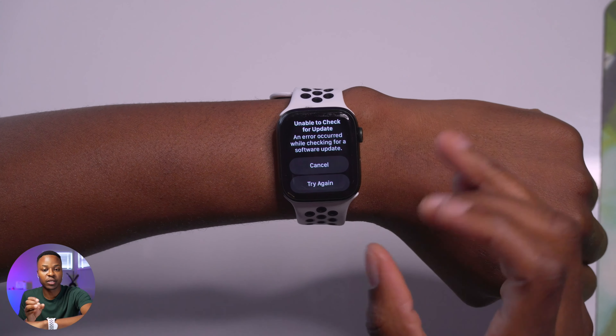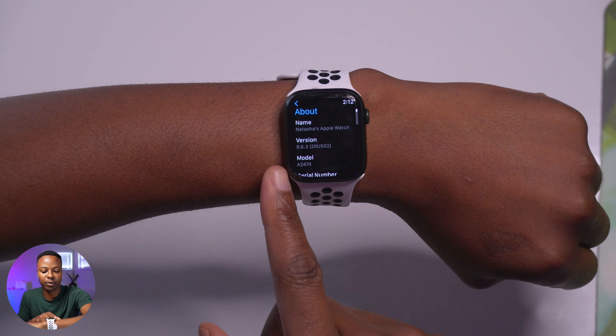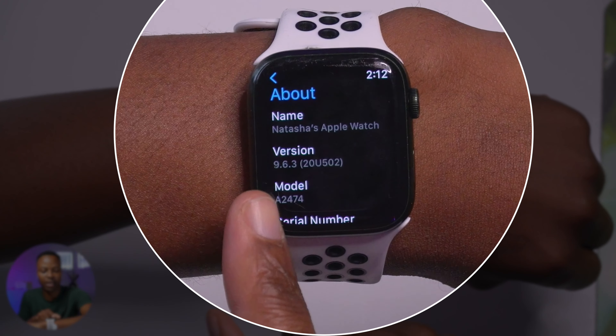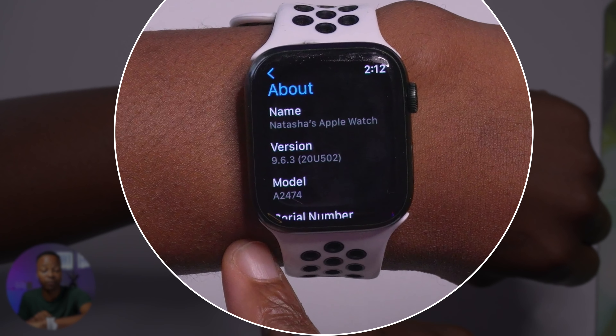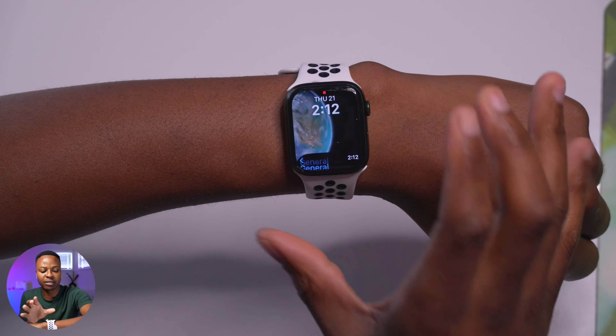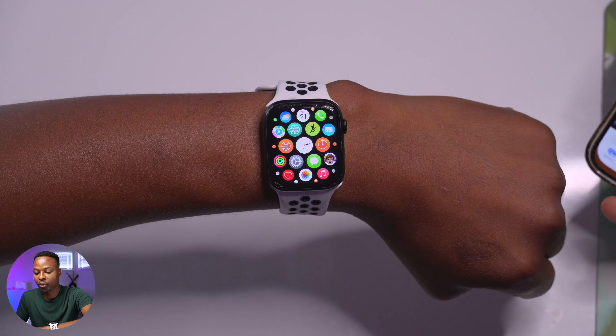Some things I wanted to show you: if we look at the new build number, you can see watchOS version 9.6.3 and the build number is 20U502 — a final build.